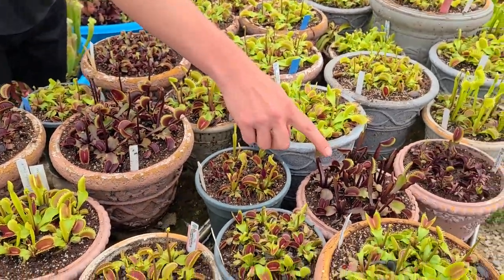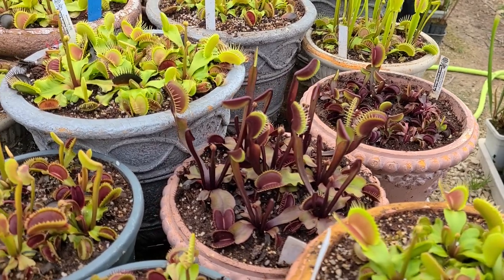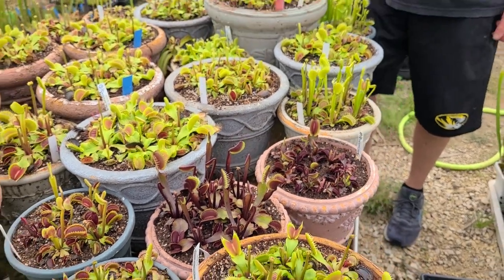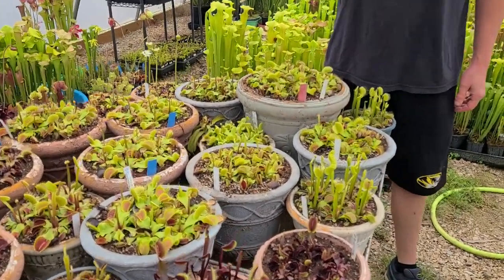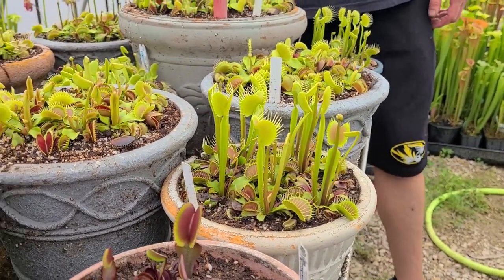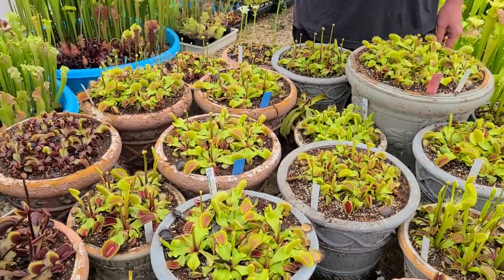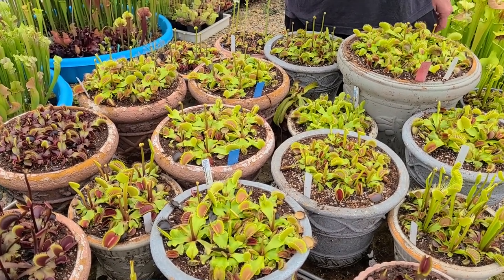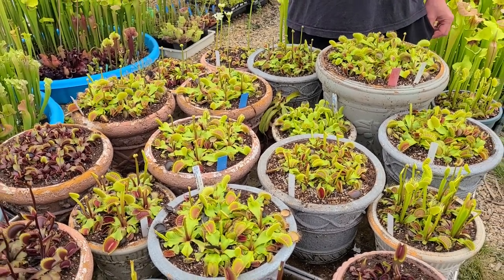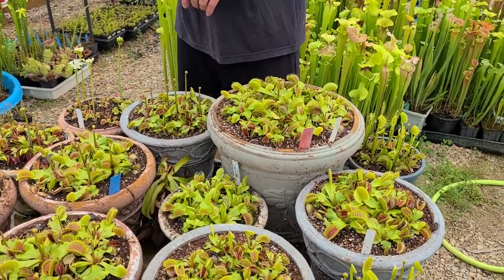We've got Royal Red here putting out its swoopy spring traps — the first traps of spring kind of swoop backwards. Then Whip Slim — Leah did that pot a while back — look how straight up those spring traps are, like periscopes. These four pots of Kronos are starting to put out their first big spring traps. Kronos is probably the best giant flytrap for sure — it's amazing. And then Low Giant — that's a nice big pot of them.